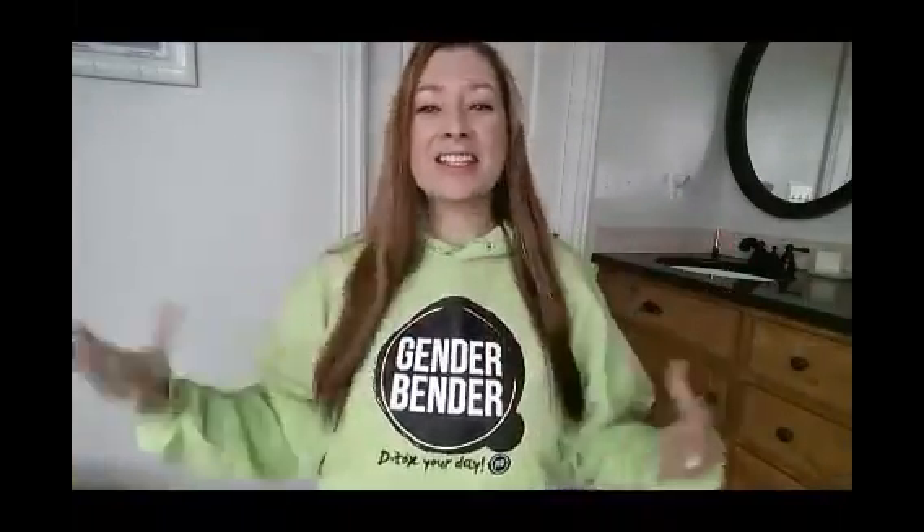Hi guys, check me out. I am bright and I am green and I have a gender bender hoodie. This is so awesome. I'm a walking billboard for gender bender.